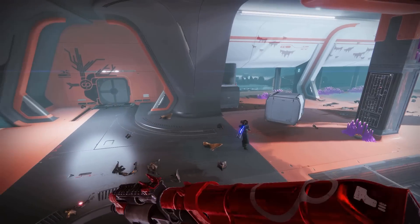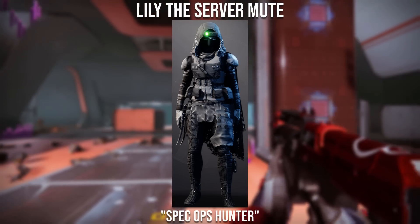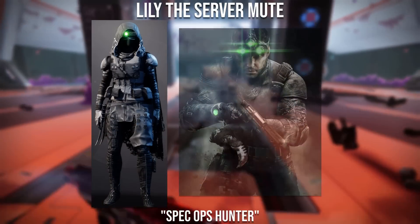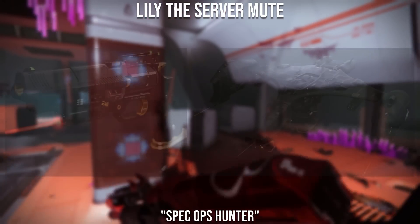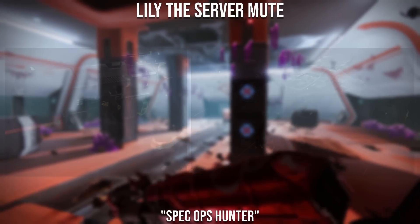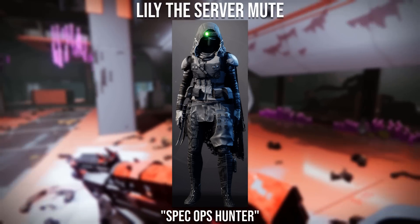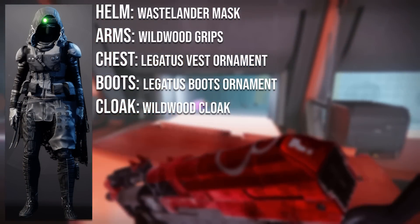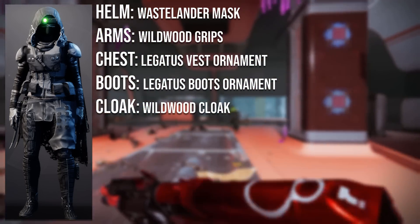Moving on to the fourth submission winner, it goes to Lily the Server Mute. I actually remember seeing this set on my stream when I was reviewing fashion, and it definitely gave me some Splinter Cell vibes. They've provided the Hawkmoon ornaments as well as the Pragma Harrier, both working extremely well for this spec ops look. All the pieces blend extremely well together and I especially love the use of the Wastelander's Mask. The helmet is the Wastelander's Mask, which is a common item.